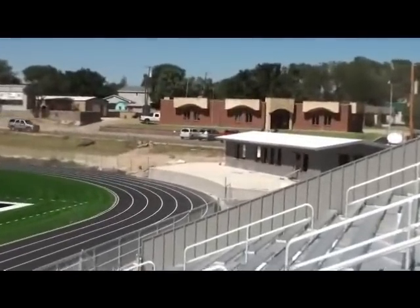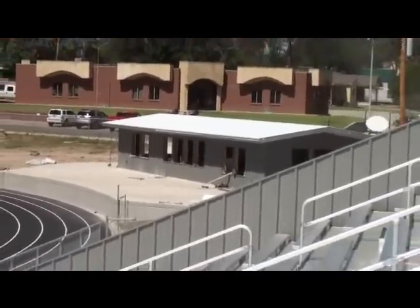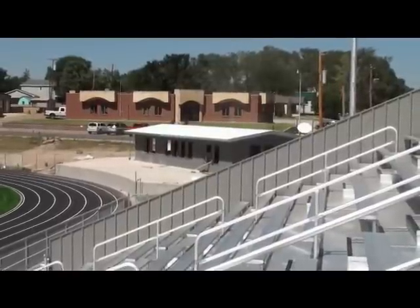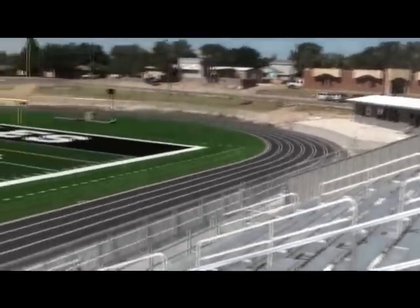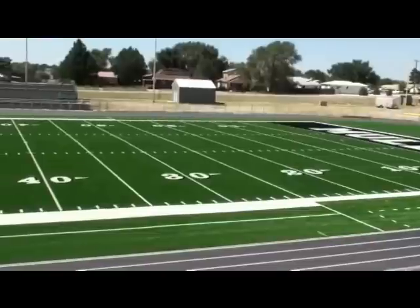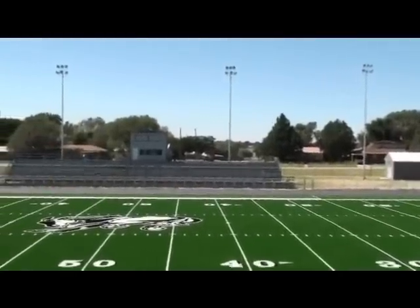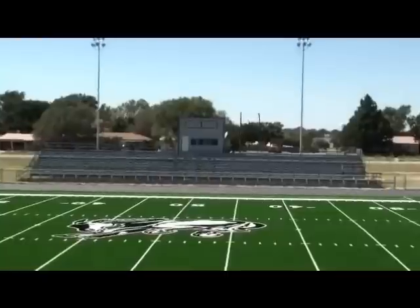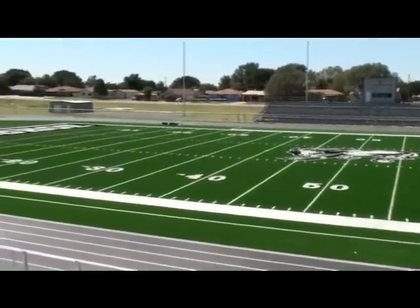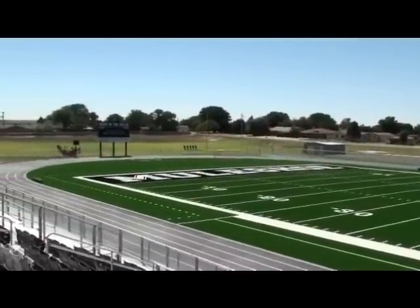The sound booth will allow us to control the sound and lighting from a secure location — that was a great addition. We're very proud of all the additions. The concession stand will still be operated by the Fine Arts Booster Club. We have more windows and a lot more room down there, hoping for more lines and less wait time so people can get their drinks and popcorn and get back to watch the Muleshoe Mules. We're going to go on top and see the venue from the press box, Benny Douglas Stadium.